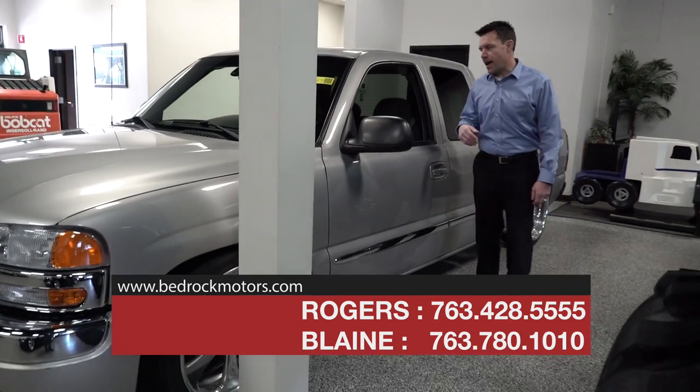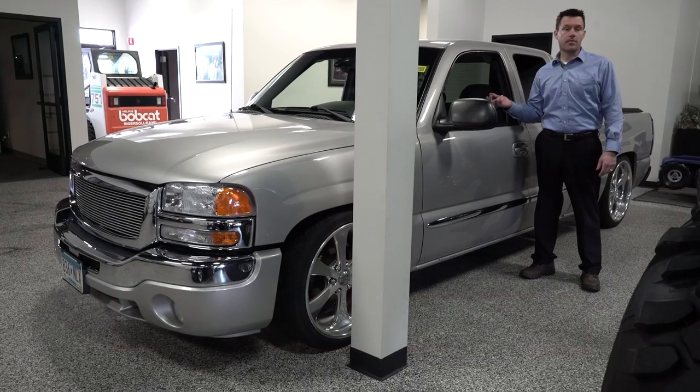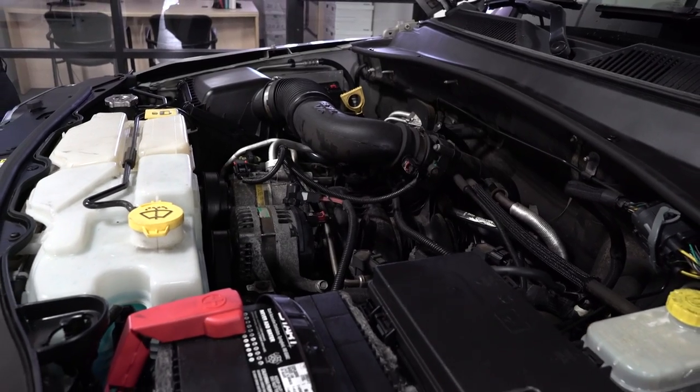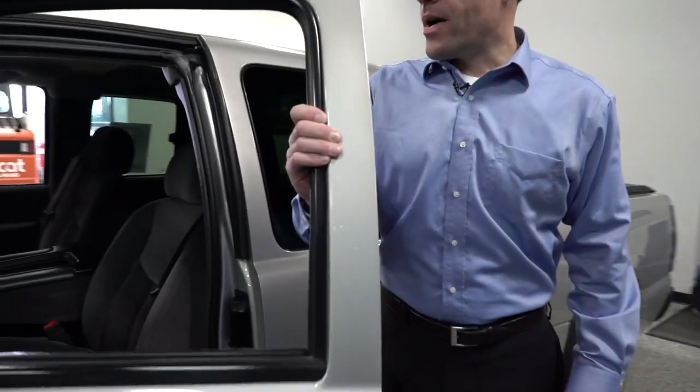What happened is this is actually an aftermarket or upgraded instrument cluster — it's not the original one. So there's really no way to prove exactly how many miles are on this truck. The odometer shows 80,000–87,000 miles, but because of the age it's considered exempt.